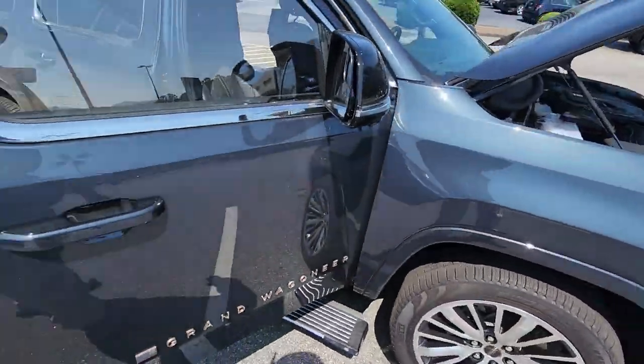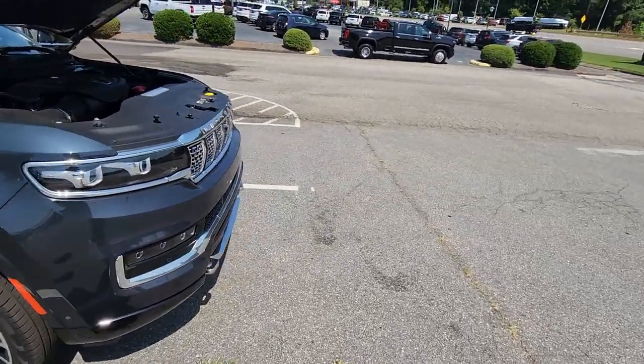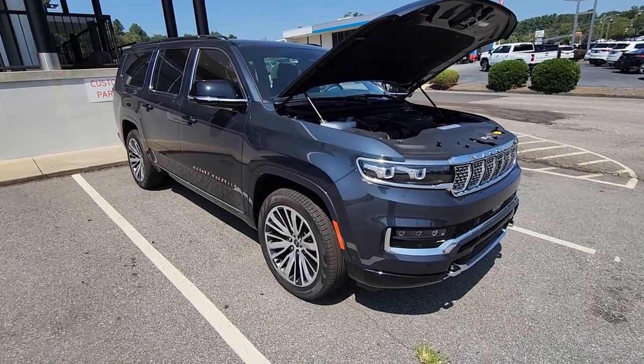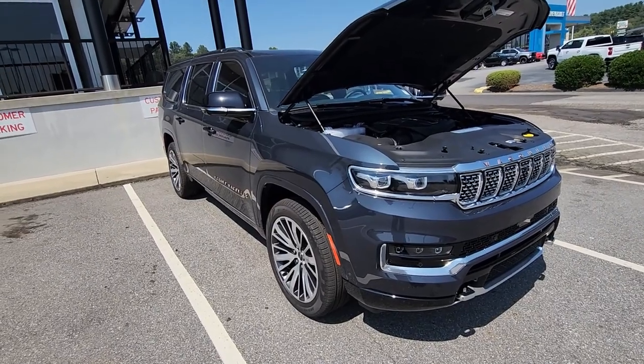Really amazing, luxurious vehicle. We only have one L in stock right now — they're really rare to see, but it is awesome to see a really nice Grand Wagoneer like this. Come on and see me, JR, down here at Fields Chrysler Jeep Dodge Ram in Asheville. Have a good one.